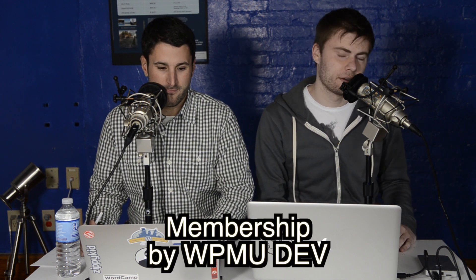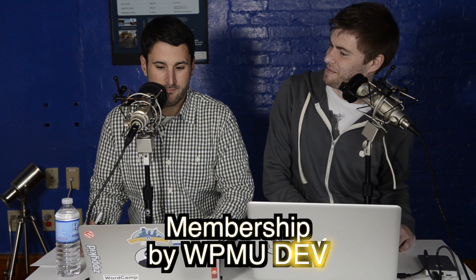Today we're talking about membership plugins, continuing our trend. We've talked about lots of them over the past month or so, and we're kicking off the new year with a look at our last membership plugin before we do a big recap. This one's called Membership, by the ever-popular WPMU Dev.